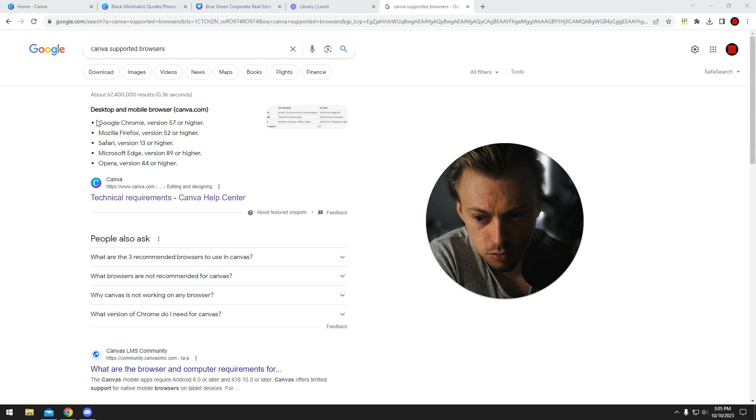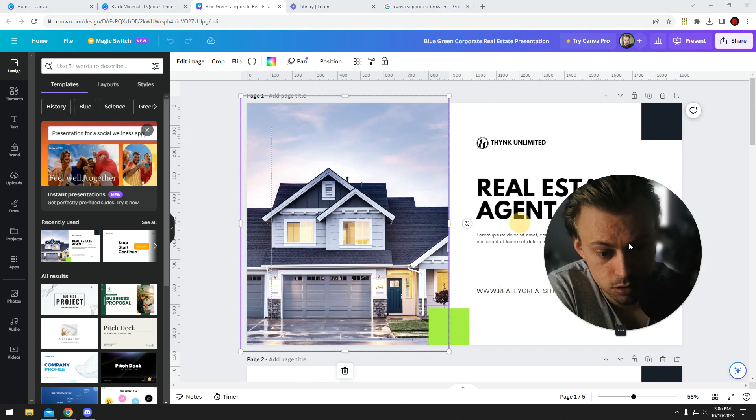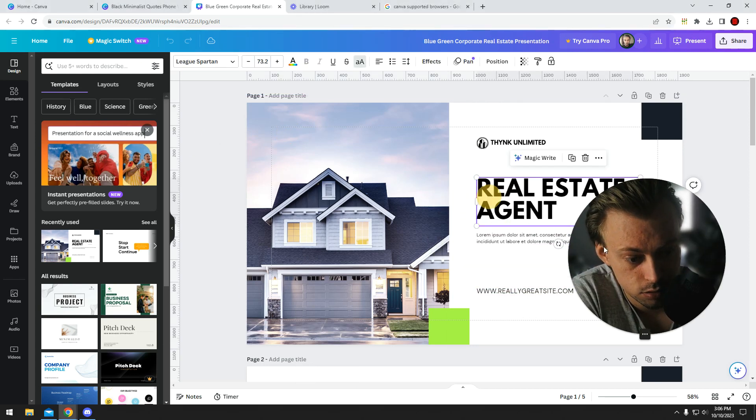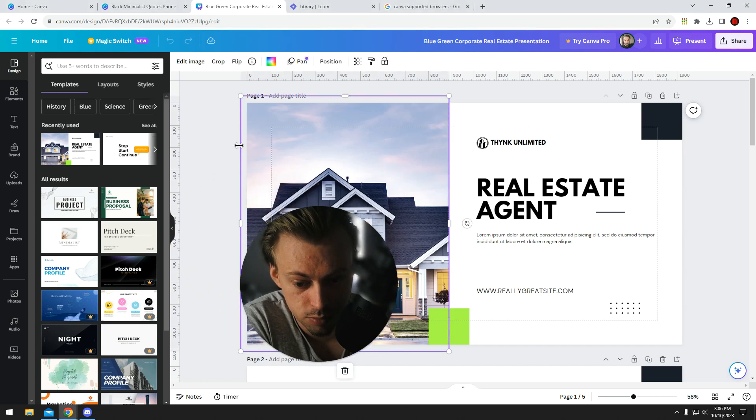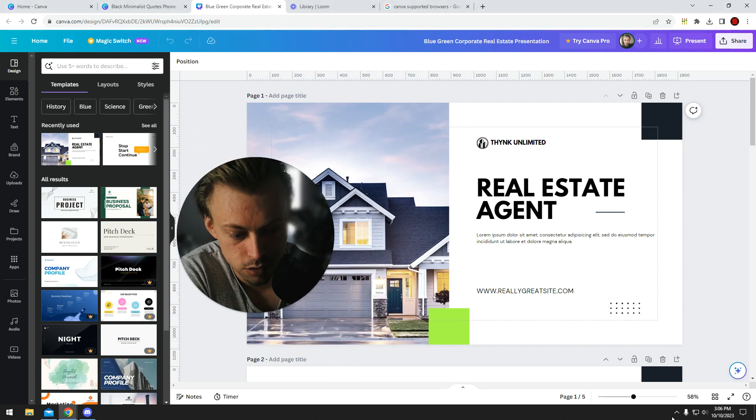Canva works on Chrome, and these are all the browsers they support — it's pretty much all the most popular browsers. Just keep them updated and it should be fine. I'm using it right now on Chrome and everything works, so I'm not having any issues, so you should be fine.